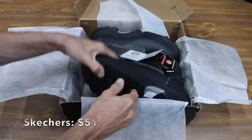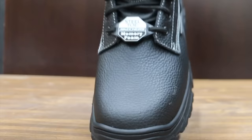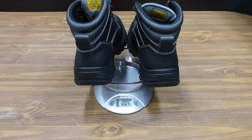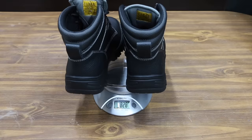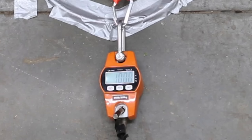At a price of $51 is this Skechers brand — 100% leather, puncture resistant sole, steel toe and electrical hazard protection. The Skechers boots are made in China and weigh 4 pounds 0.4 ounces or 1,828 grams. The Skechers did even better than the Dickies at 100 pounds.